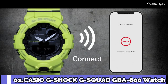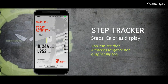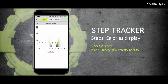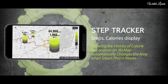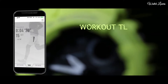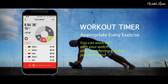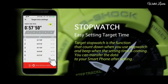Number 2. Casio G-Shock G-Squad GBA 800 Watch. It has Japanese quartz movement and 5554 caliber. Polymer case of round shape. Case dimensions are 48.6 millimeters in diameter and 15.5 millimeters in thickness. Display type: analog digital. This timepiece has mineral glass. 200-meter water resistance. The following features are equipped: Bluetooth, dual time, chronograph, countdown timer, alarm, perpetual calendar, backlight, date, day, month.